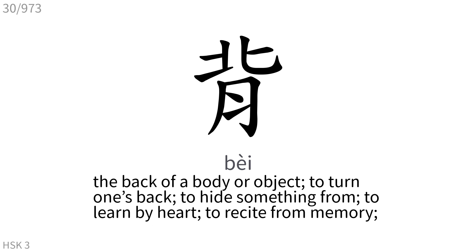背: The back of a body or object, to turn one's back, to hide something from, to learn by heart, to recite from memory.